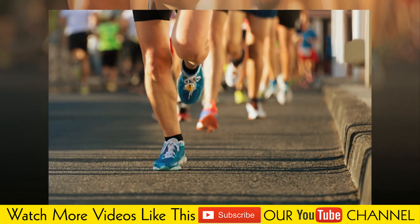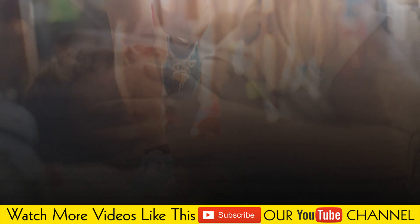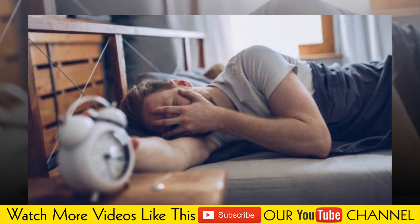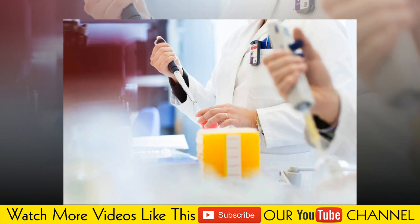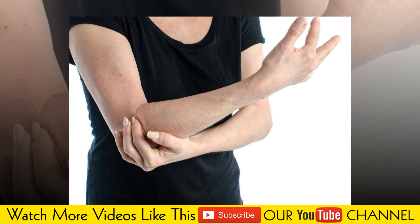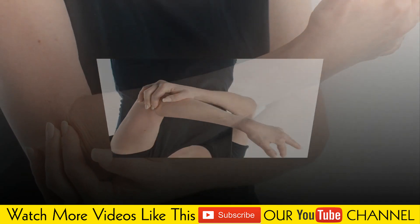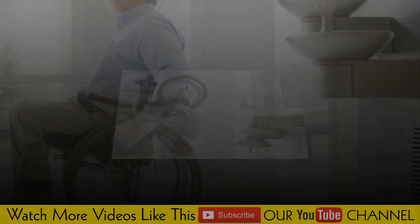Your overall health may reveal your risk factors for polyneuropathy. Common risk factors include diabetes mellitus, kidney or liver conditions, autoimmune disorders, alcoholism, infections including HIV, shingles, and Lyme disease, and using certain parts of your body repetitively, such as for an industrial job, also called repetitive motion injury.